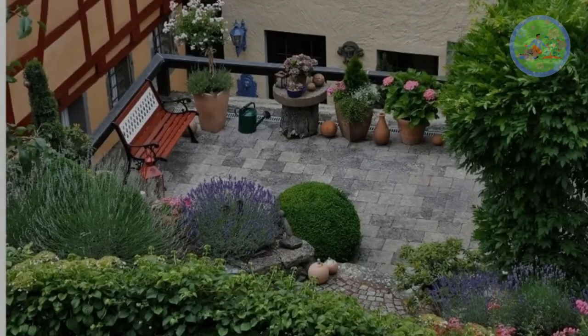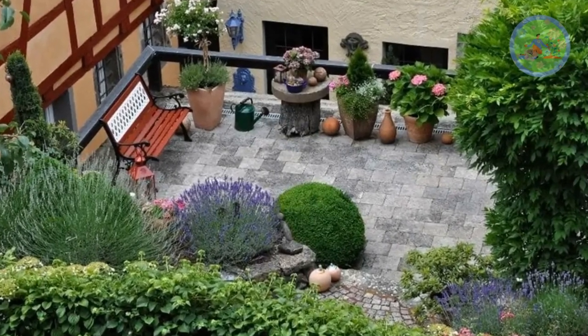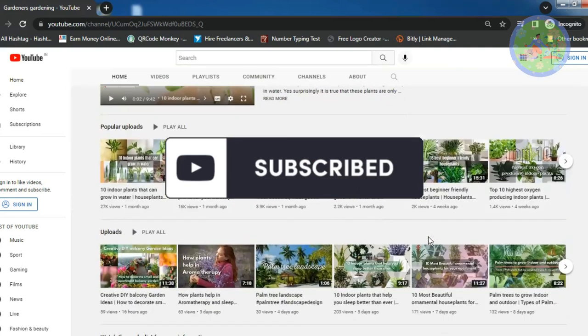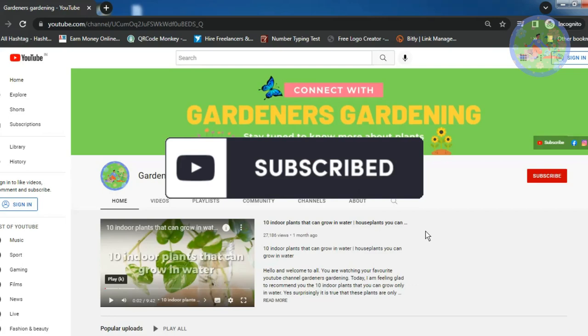Even if you have no gardening experience at all, you can still plant these pretty hassle-free plants without any hesitation. If you like this video, continue watching, subscribe to this channel for more new gardening-related videos, and press the notification bell to get informed when we upload new videos. Thank you to all who have already subscribed. Let us start the video.